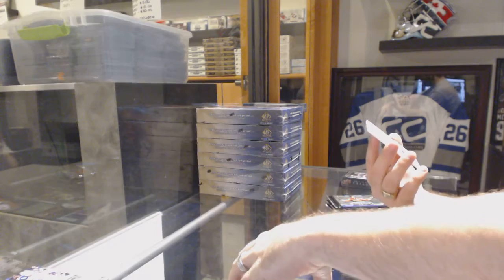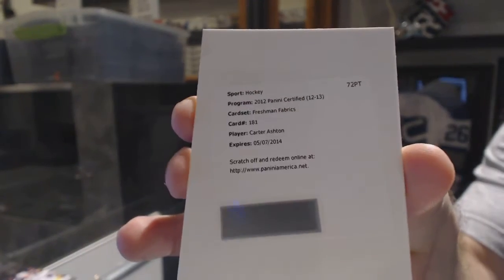We've got a Redemption Freshman Fabrics jersey for the Maple Leafs of Carter Ashton. We've also got a Mass Marvels, number to 999, for the Penguins of Marc-Andre Fleury.